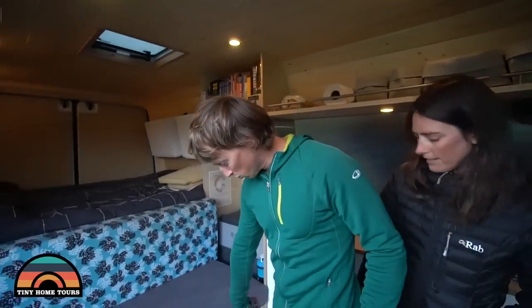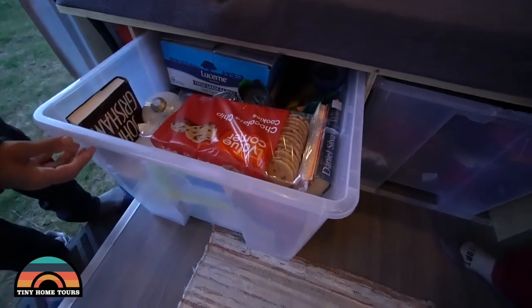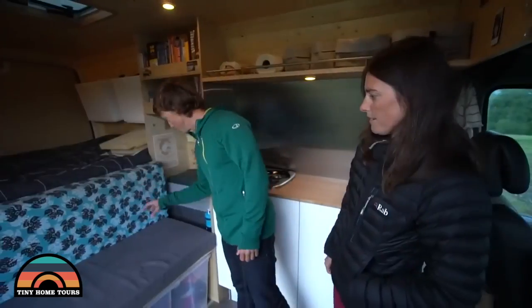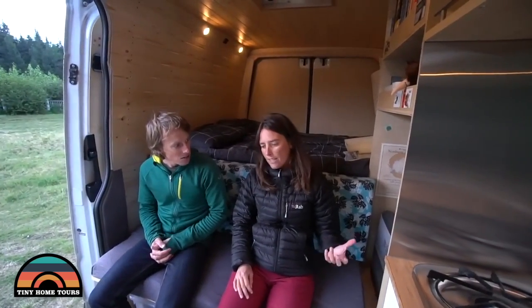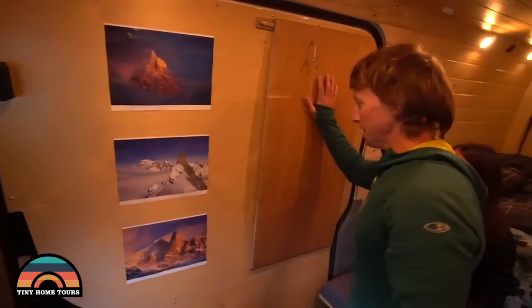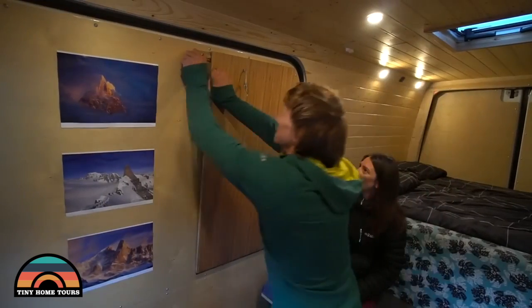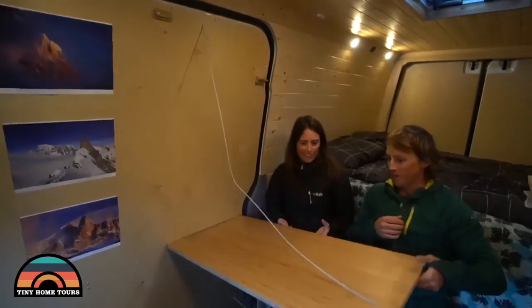We've got storage boxes with little latches to stop them flying forward when we drive. Next to that there's a shoe rack and a fire extinguisher. Our little couch is where we sit for dinner — we can also remove the fridge and have a guest. Our dining room table is actually attached to the side door. It's super tight between the van and the door when closed so it's got a little notch cut out of it, but it's just a case of opening a couple of latches and it folds down.